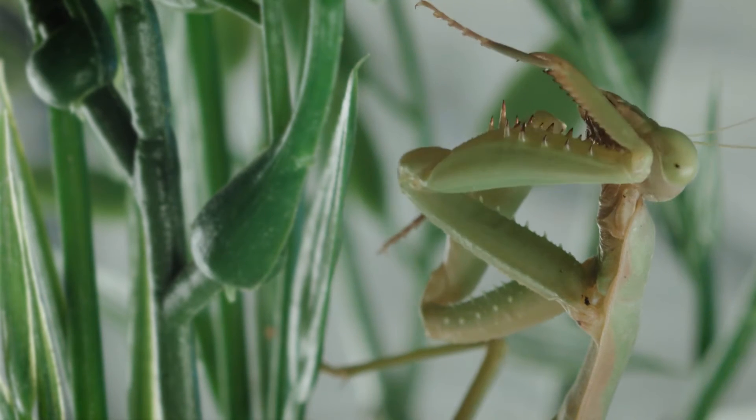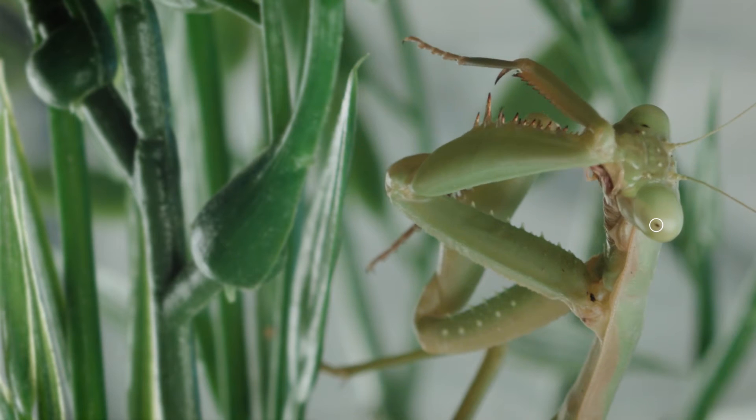Mantids have pseudopupils. Their eyes are built out of tube structures, which can appear as a pupil.